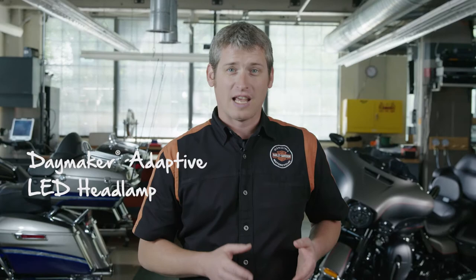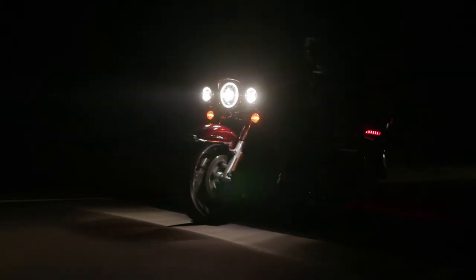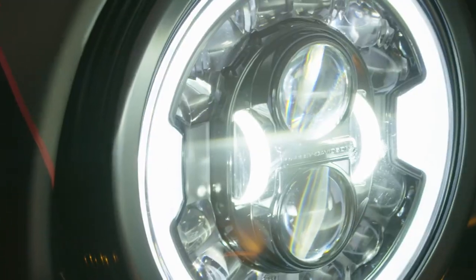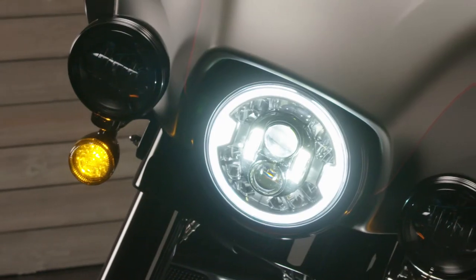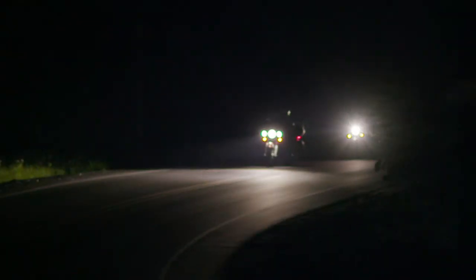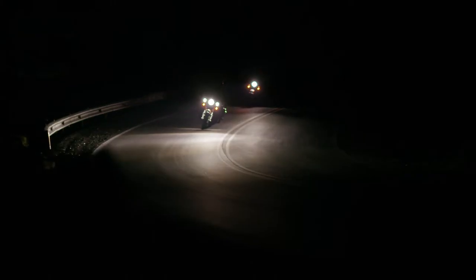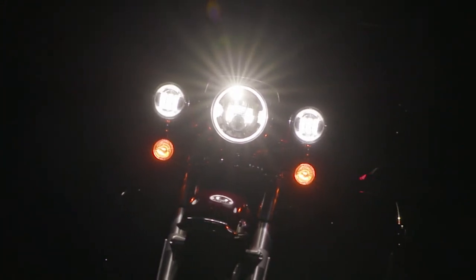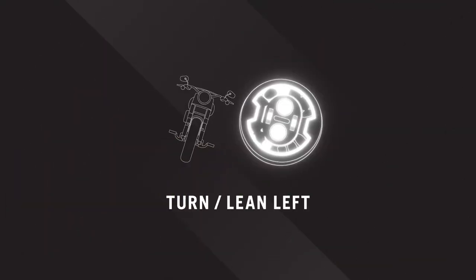Let's go deeper into the Daymaker Adaptive LED headlamp. This lamp is like nothing you've ever seen before. Patented sensors and electronics are integrated into the headlamp to determine the lean angle of the motorcycle and automatically project additional light into previously unlit corners. There are 12 adaptive lighting elements in each lamp — six on each side — that activate as the bike leans into a turn.